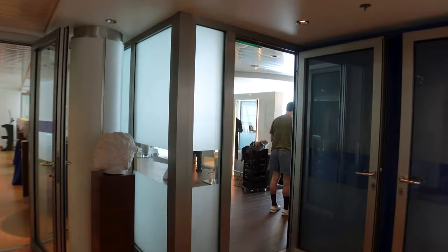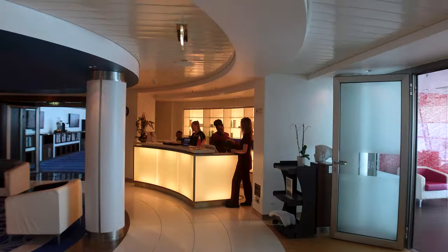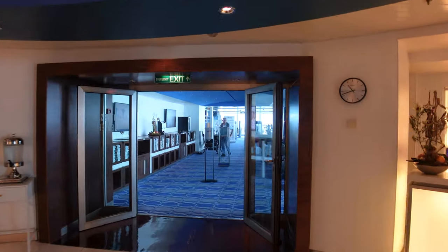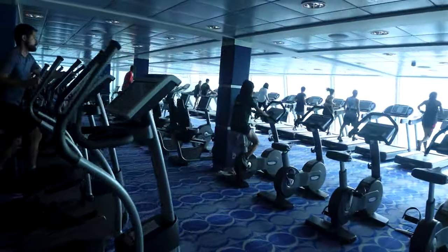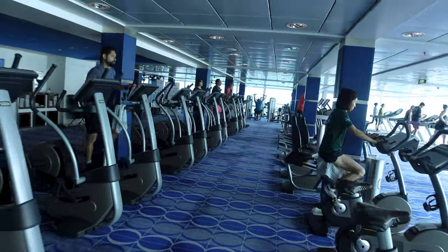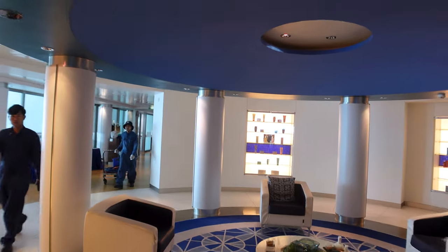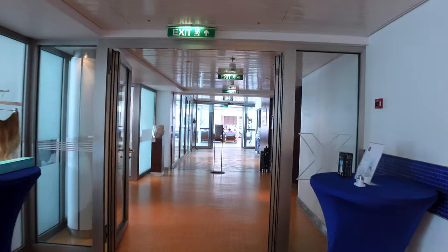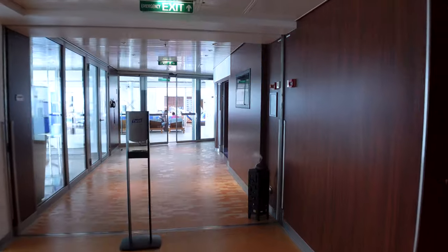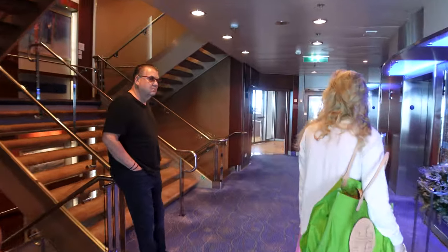This is where your spa and gym are going to be. If you're looking at having a treatment of some kind, they've got something for everybody. The gym is very bright and airy and has stayed busier than any gym I've ever seen on a cruise ship. It does have an outdoor seating section with free weights. However, it's missing a Smith machine, foam rollers, a Swiss ball, and a bench press machine — just a few things to be aware of. But every cruise ship is a little different, so you can customize your workout based on what they actually have.